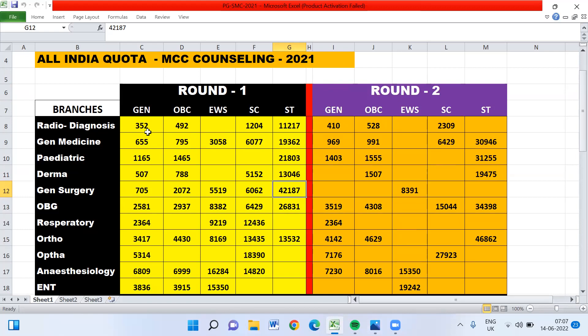For Radio Diagnosis, the General category cutoff rank ended at 352, OBC at 795, EWS at 3058, SC at 6077, and ST at 19362.